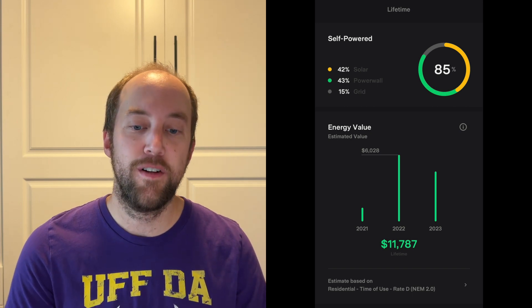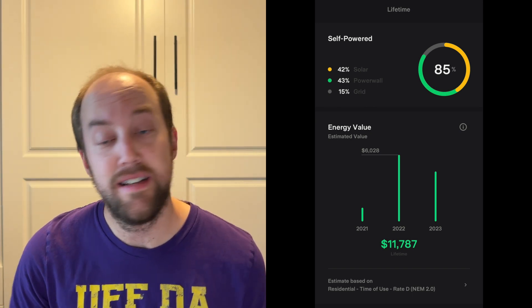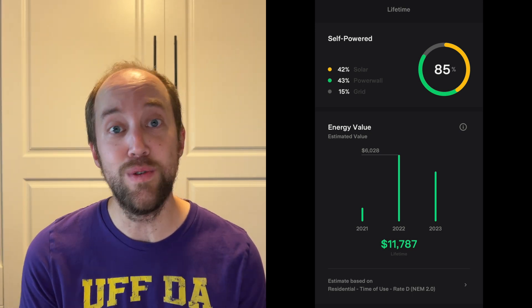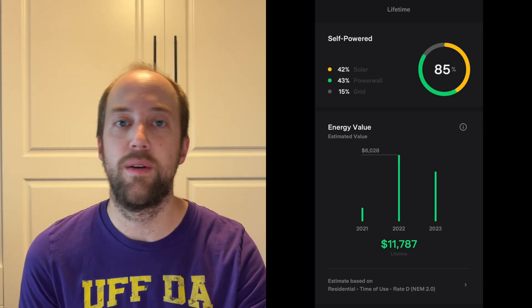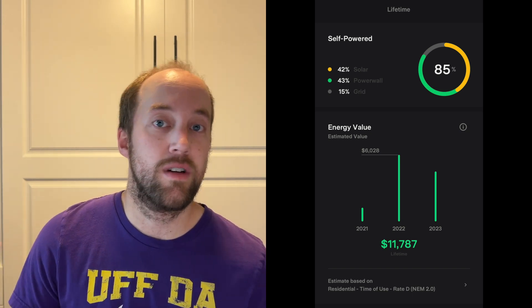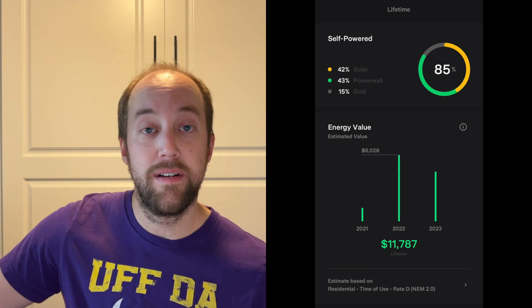Tesla also shows you the energy value of your system — what your electricity would have cost had you paid PG&E rates. For us, that shows a savings of $11,787 over the past two years, meaning we would have paid PG&E roughly $500 a month. Keep in mind we're a two-EV family, so electricity is also a fueling cost. It was actually cheaper with a system payment of $400 a month versus paying PG&E roughly $500 a month — effectively putting $100 in our pockets every single month.